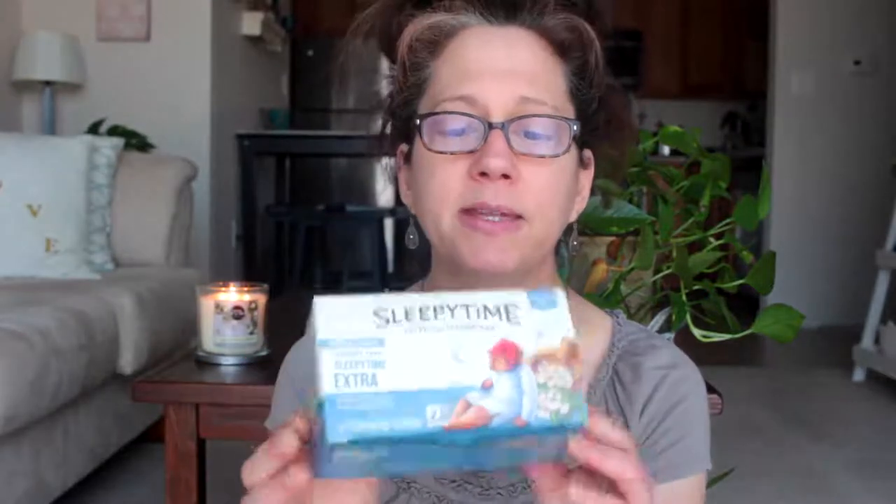Now for sleeping — lately I haven't been able to sleep very well because I'm a worrier. I was watching Ingrid Nielsen's March favorites and she liked this Sleepy Time Tea by Celestial Seasonings. I'm really loving this too. It's the extra strength and it has valerian in it, which is a natural organic herb. This calms me down and lets me have a good night's sleep. I like to put honey in it — it's an awesome March favorite.